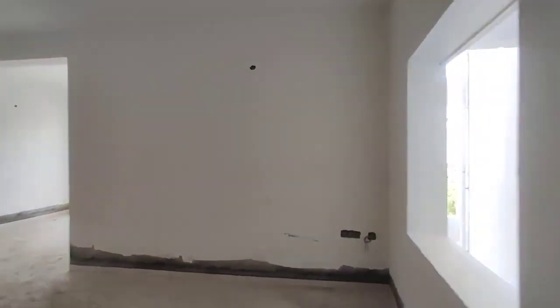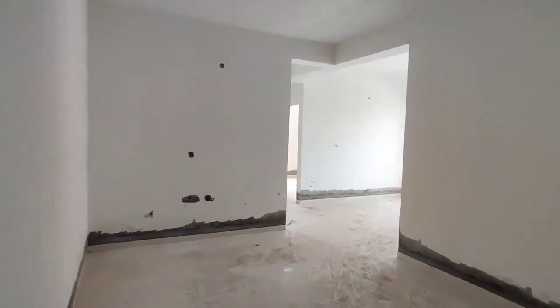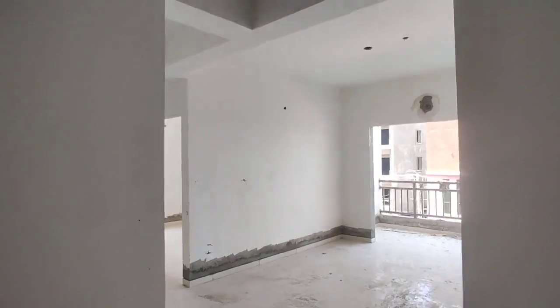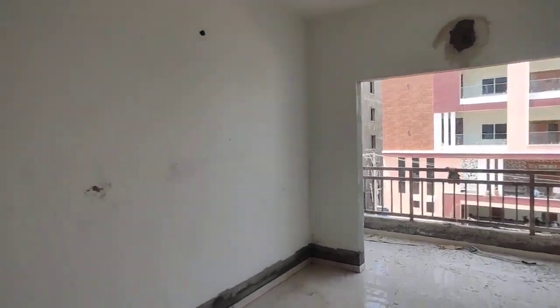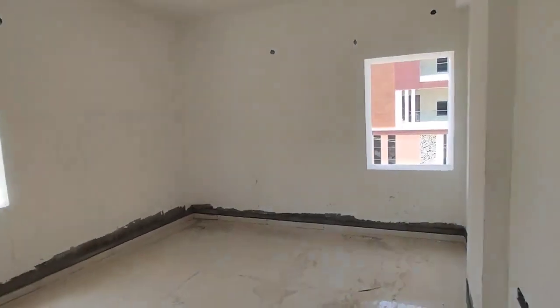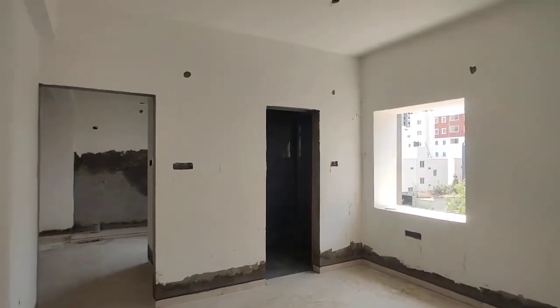We have two months to hand over for customers. This is a hall. Next is a dining area or living area. It is attached to a balcony. Next is a master bedroom with attached washroom.